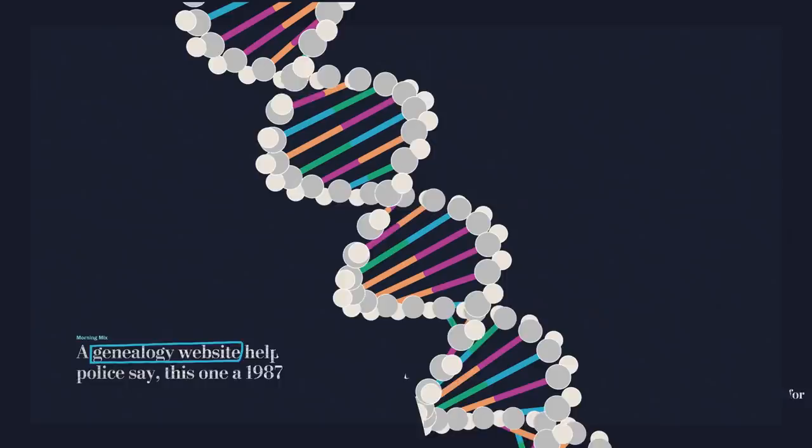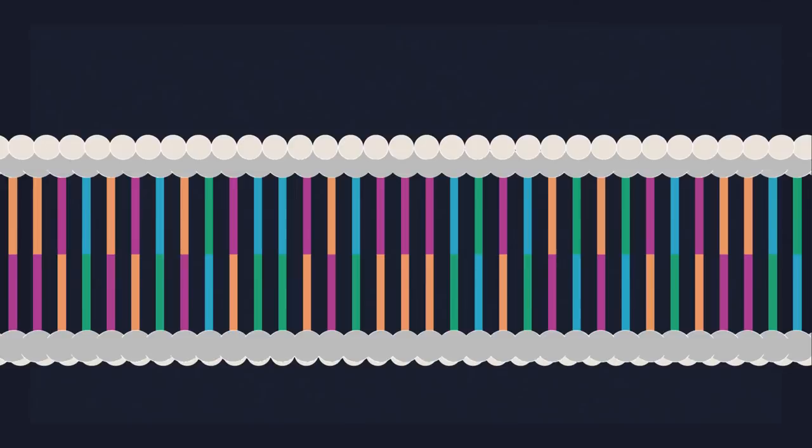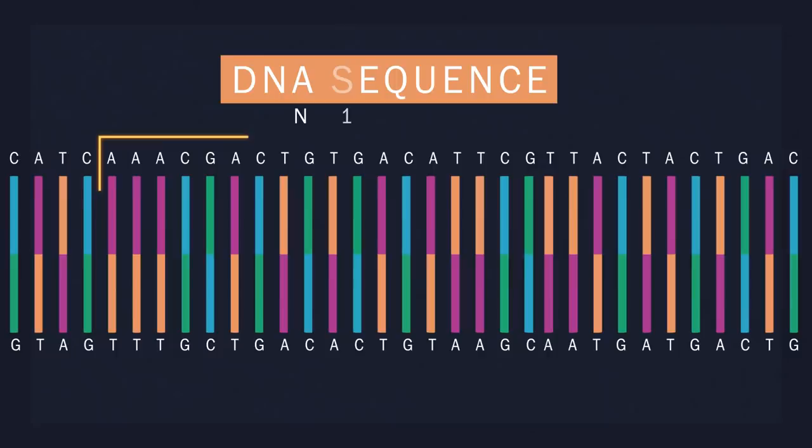The information in DNA is stored as a code in four chemical bases. The sequence of these bases — your DNA sequence — determines the information that is used to build and maintain you. Kind of like the way that letters of the alphabet form words, and words form sentences. When investigators analyze DNA, they are looking for what different sections of the genetic code might tell them.